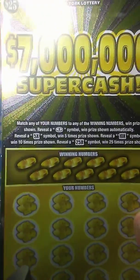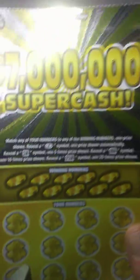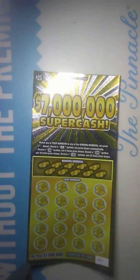On this ticket, we need to match our numbers to the winning numbers to win the prize shown. Find a coin symbol, win the prize automatically. 5X will get us 5 times the prize. 10X will get us 10 times the prize. And a 25X will get us 25 times the prize. So let's see what we can do. Hope you guys enjoy the video.